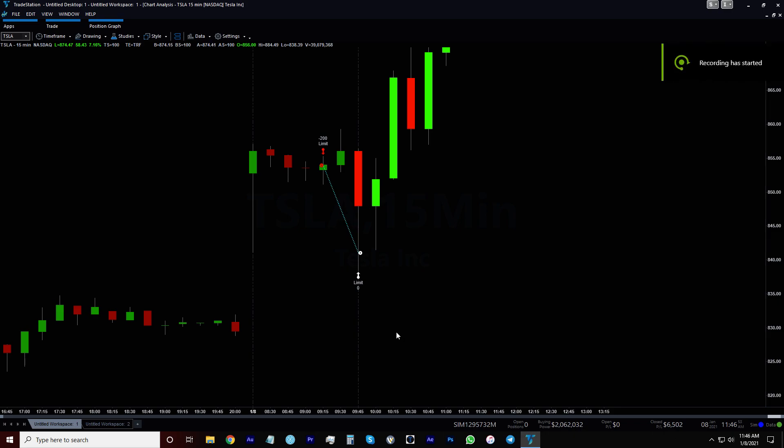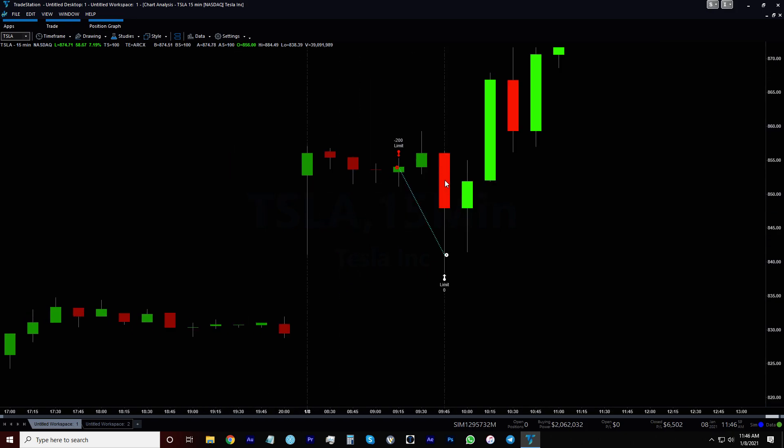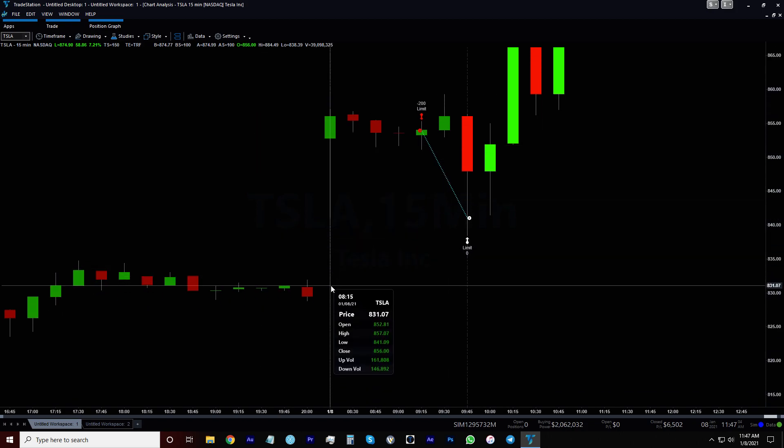What up team, it's your boy Ken from Basement to Balcony. I had an amazing opportunity to short Tesla again this morning in the sim account. I saw that it gapped up in the pre-market pretty significantly.